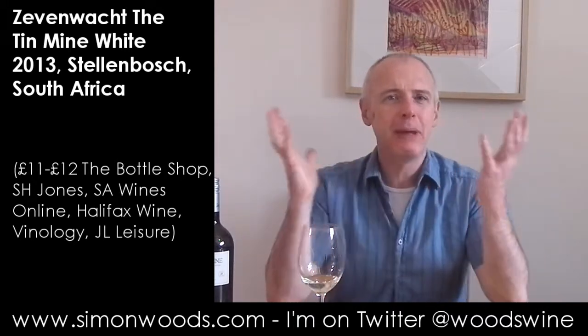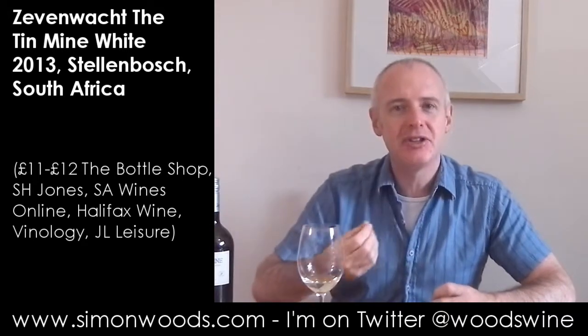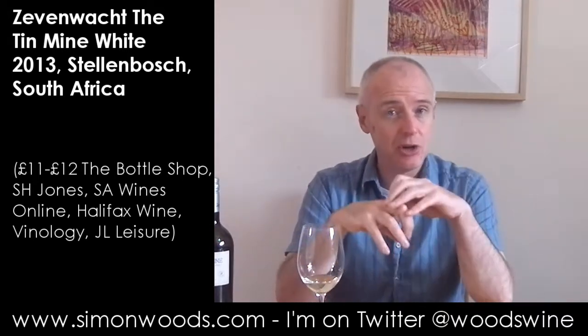Yeah, big, rich, rounded, slightly creamy, and there's this broad, peachy, peach-passion-fruit character, but then there are these nutty edges, and I think part of the nuttiness is to do with ageing on the lees.